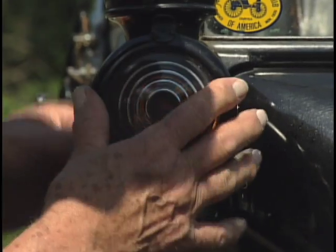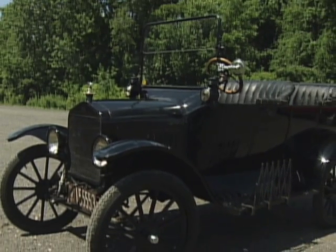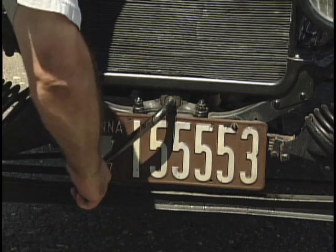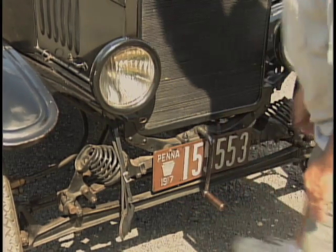Going out around dusk? Don't forget to light those two front and one rear kerosene lamps. Don't worry, the headlights will run off the magneto.